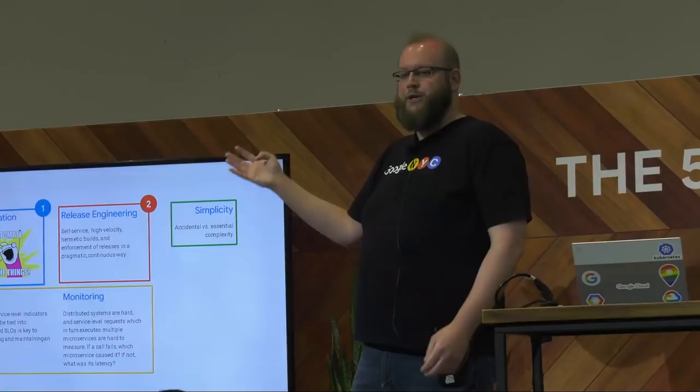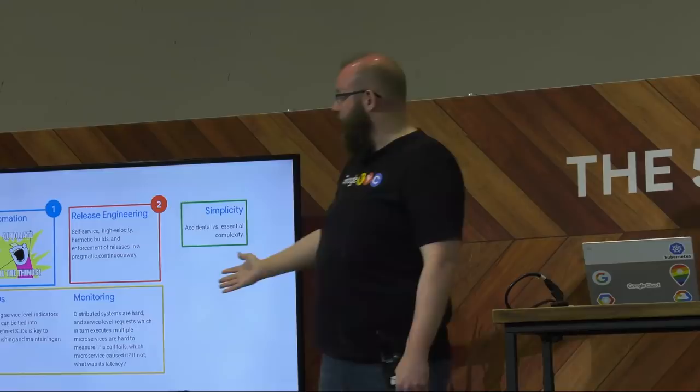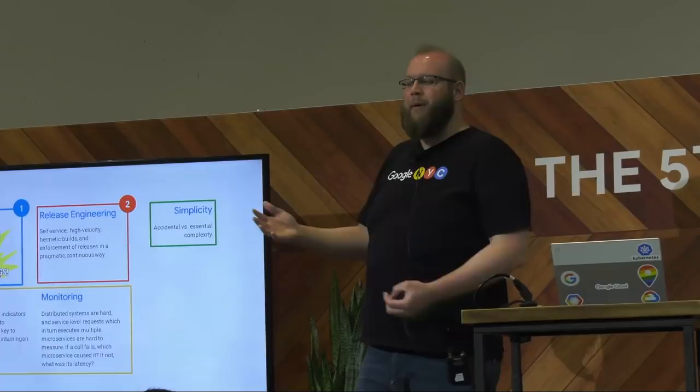We've got eliminating toil and automation — I put that in the 'stop doing things manually' bucket. Release engineering gets its own bucket because it's a big, important thing in itself. And bucket three is all about embracing risk, having SLOs and monitoring — establishing the appropriate SLIs, figuring out what your SLOs are going to be, and making sure you're monitoring them so you can do those appropriate calculations.